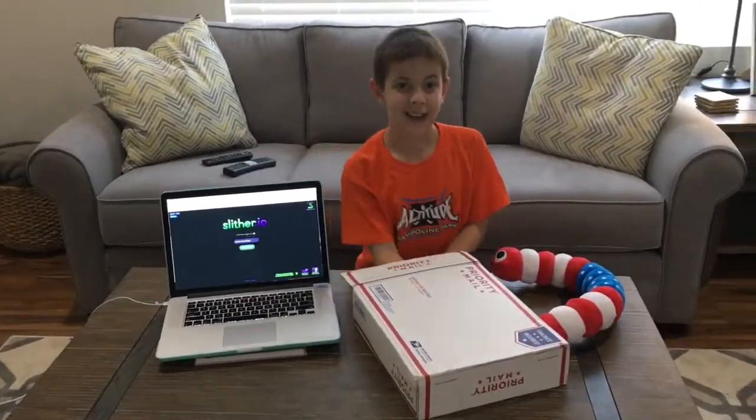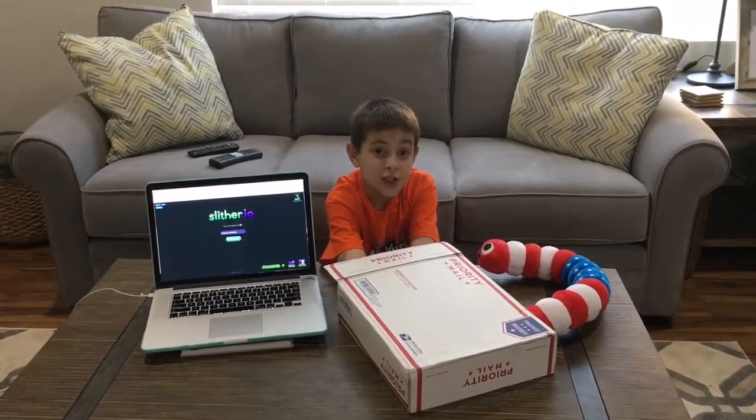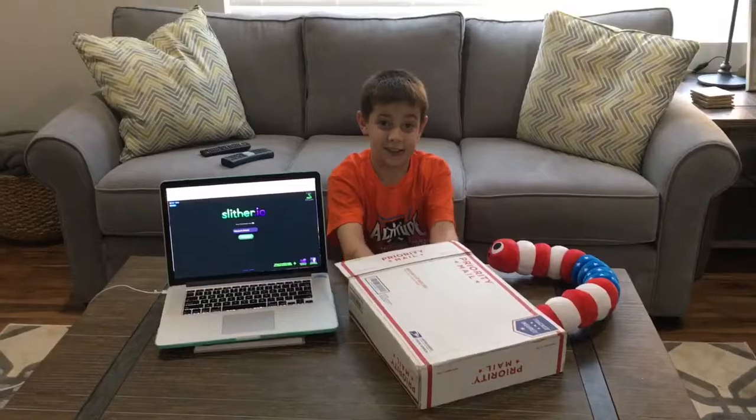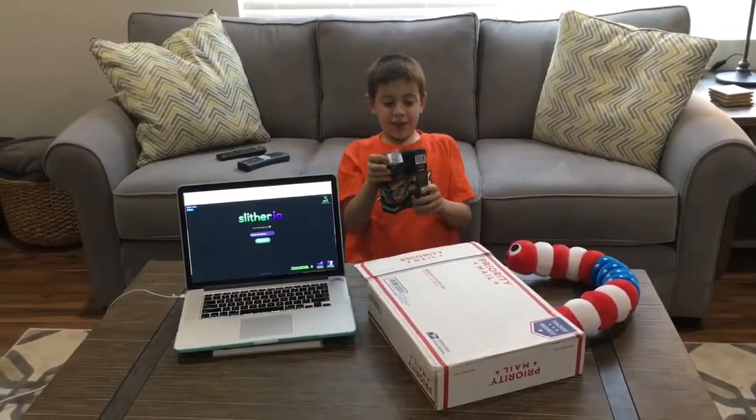You can now get these toys at Toys R Us and Target, and they're coming to other stores really soon. What else did we get? These ones we haven't seen yet.